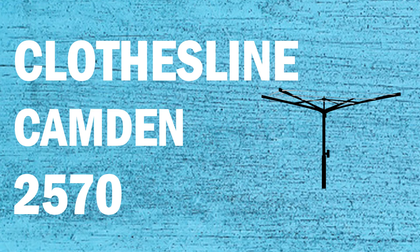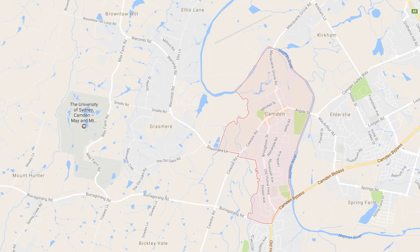If you're looking for a new clothesline or washing line in the Camden area of Sydney, Lifestyle Clotheslines can help. We service the full Camden area and offer a supply only or a supply and installation service if you need help with installing a new clothesline or washing line.